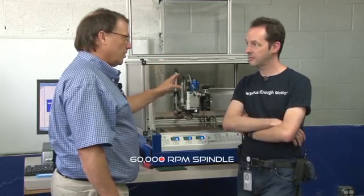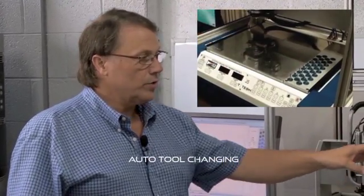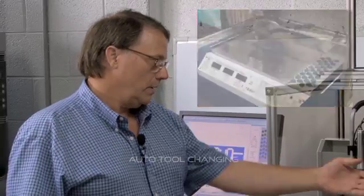T-Tec is a manufacturer of rapid prototyping equipment for printed circuit boards. This machine has a 60,000 RPM spindle, a camera alignment system, and auto tool change for changing the tools.